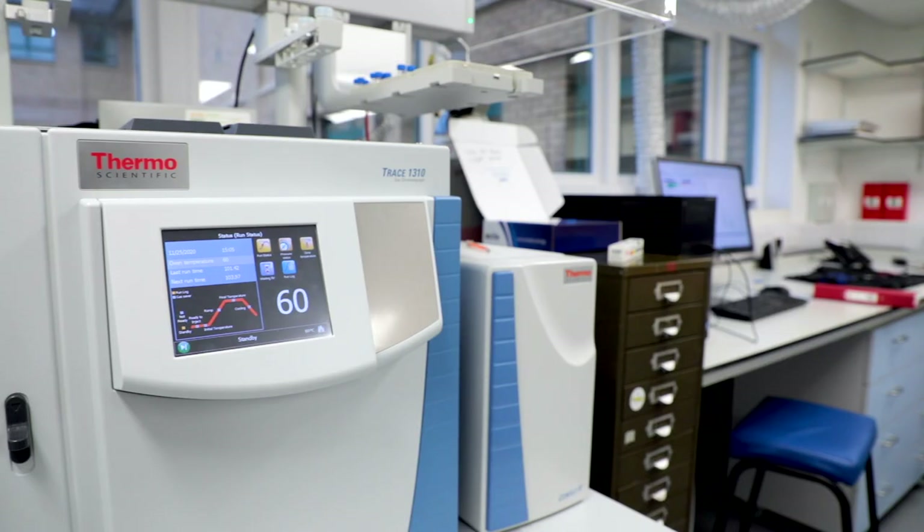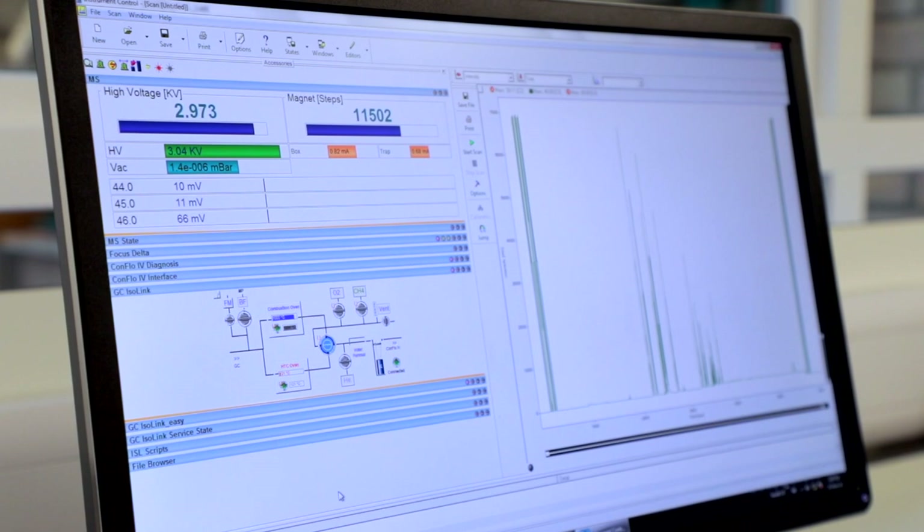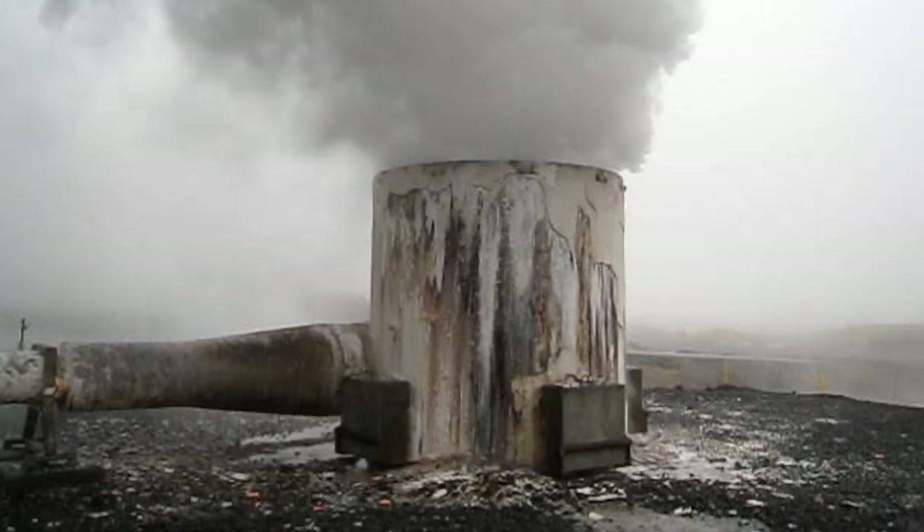An international team of scientists, including the lead professor from Southampton, have discovered a way to remove carbon dioxide emissions from the atmosphere and turn it into rock. He was able to demonstrate that the gas can be rapidly sequestered by reacting with basaltic rocks, providing a method that has the potential to facilitate permanent and environmentally friendly storage of CO2 emissions to provide a carbon-neutral future.